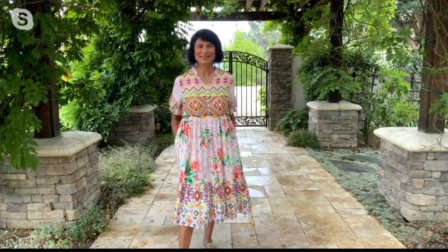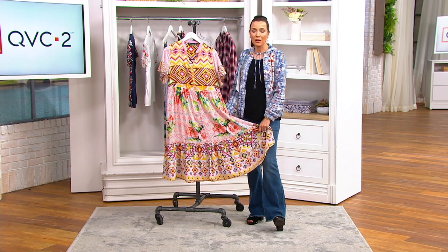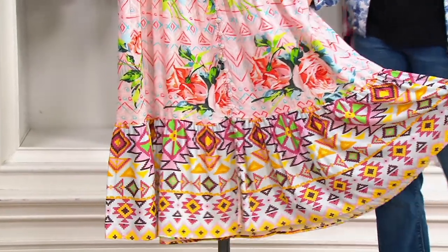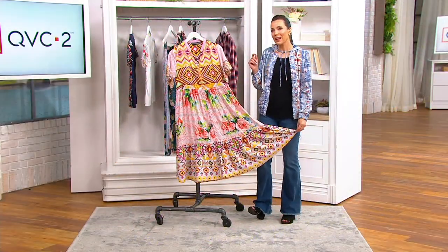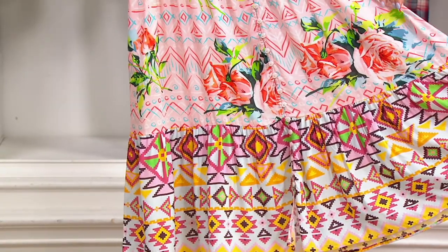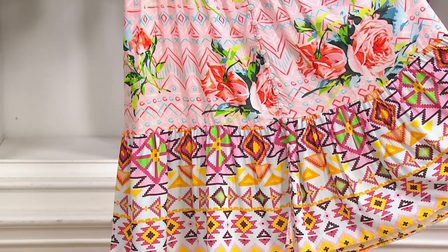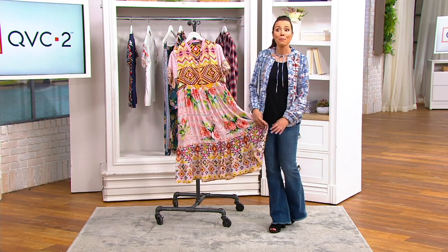When you think about what you would spend in a really nice department store or a lovely dress boutique for a piece like this — oh my gosh — you might not be able to go on vacation after you buy it because that might be the cost of the vacation. You get this home for five easy payments of $12.70. Nothing is of the moment — they feel really modern, but five years from now I can still take this out and get loads of compliments. Everything is super stylish but not so trendy that it'll look dated. Like all good pieces, even vintage clothing — you buy once and wear for many years.